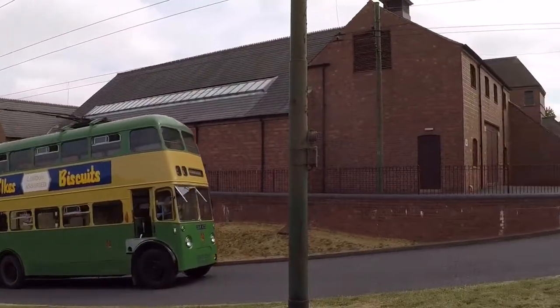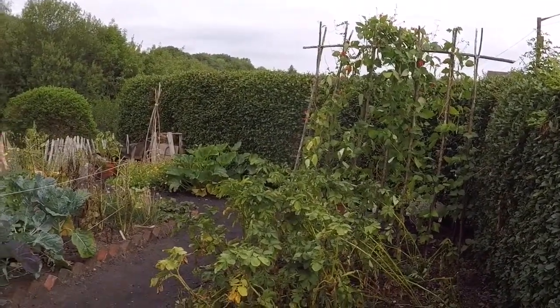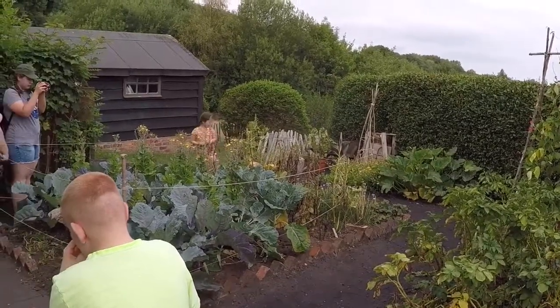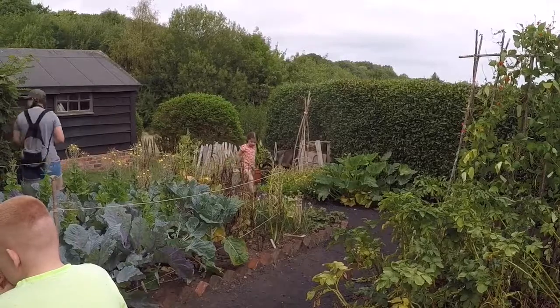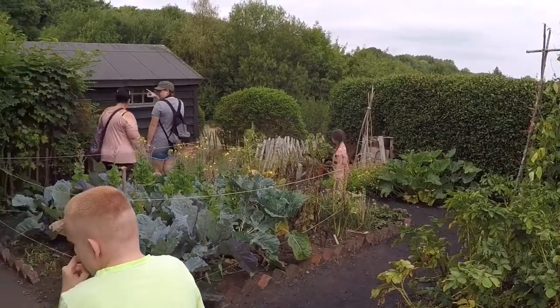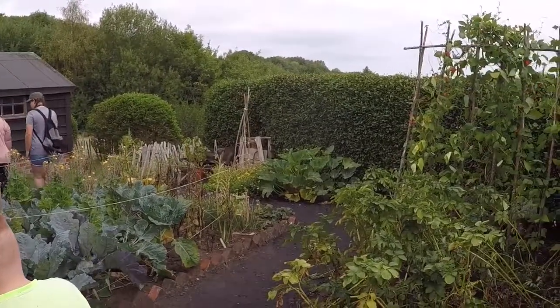Even I get things wrong sometimes. We're in the back garden of the prefab houses and you can see there are lots of vegetables growing here, because people were still under rationing after the war. So a lot of people grew their own vegetables and so on.